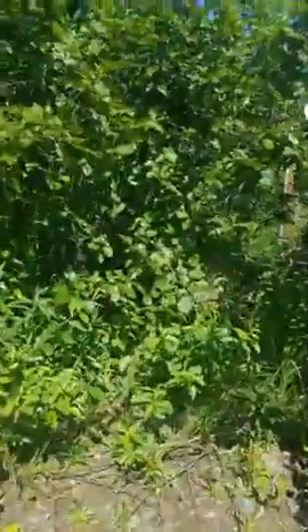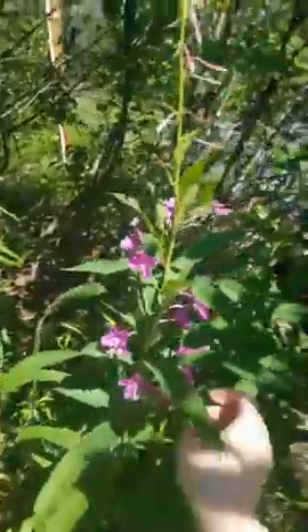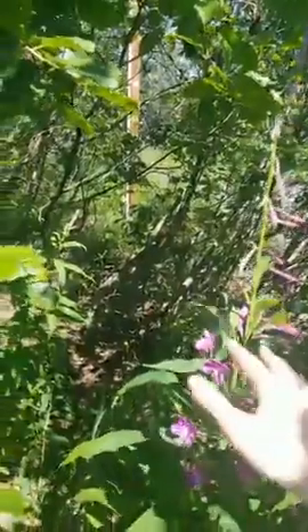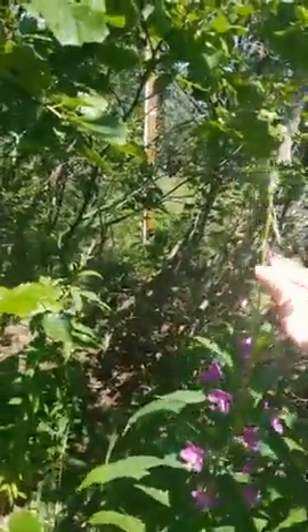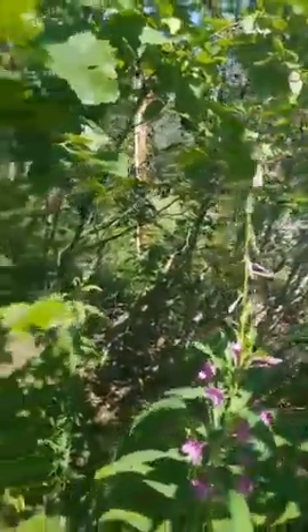Everything you've heard me talk about — fireweed — this is the fireweed I was talking about. It starts blooming at the bottom, and when it gets to the top you know it's the end of summer. So we're about right here, so it won't be long. These are starting to bud out pretty fast, so when it gets up here it's kind of a sad day.